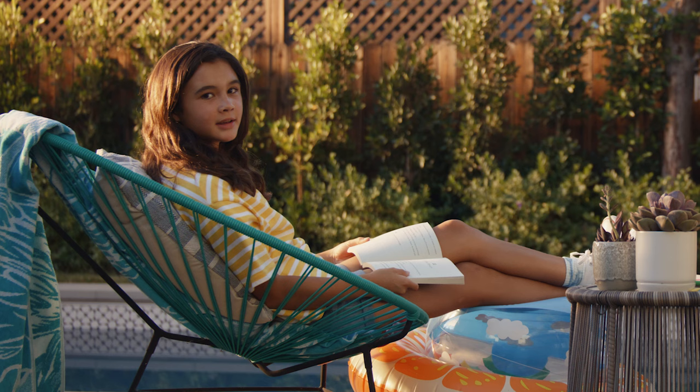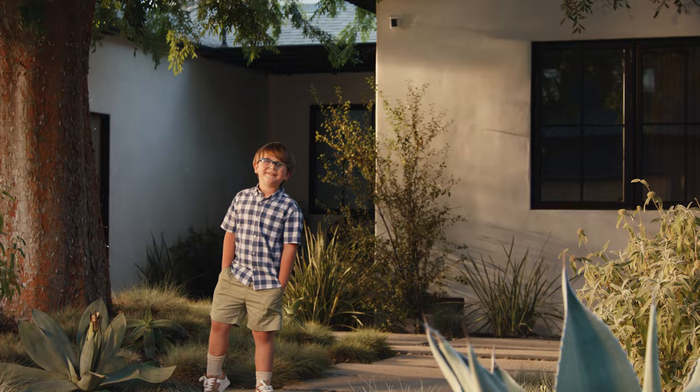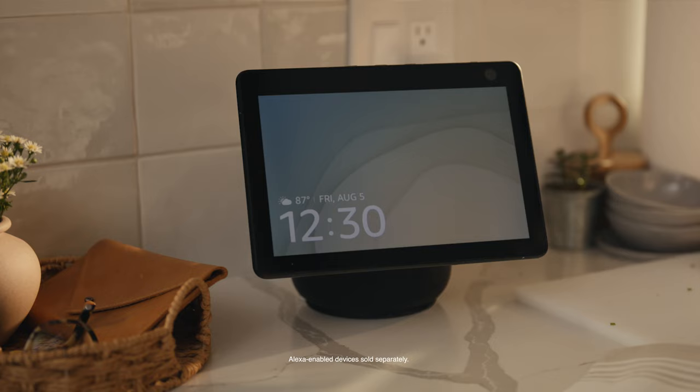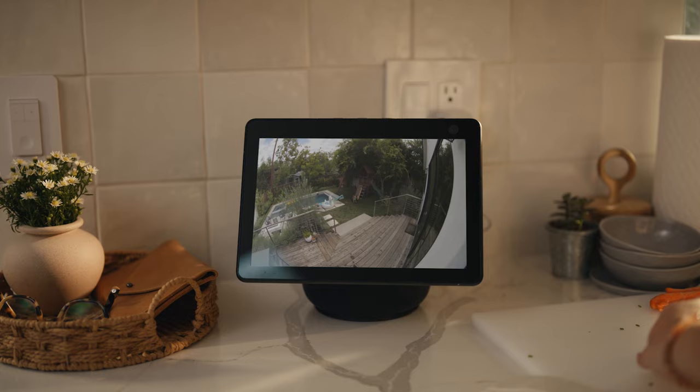He's very excited about this. Installing it anywhere is the best reason yet, except for that sleek new design. Blends right in, doesn't it? It sure does. And it works with Alexa. Alexa, show me the backyard. Hi Wrigley, you want to come in for dinner?